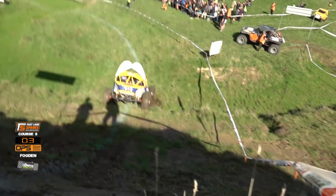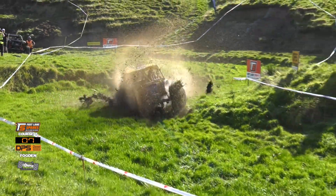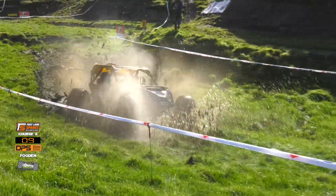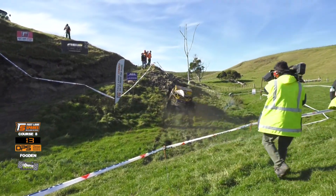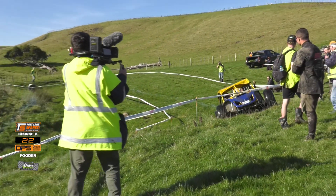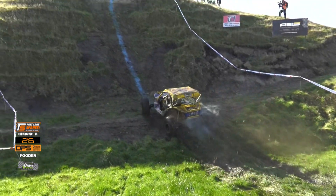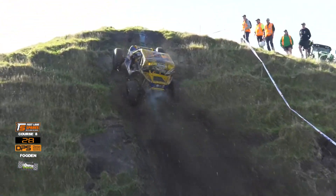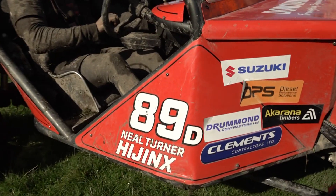First up it is Nathan Fogden and Mike Gibbons. Just have a look at the speed as they attack this bog — it is just full throttle. There's still some line picking to do because over towards the right it's a little bit firmer, and they've got to keep off that off-camber hillside. They've also got to go around that 180-degree turn at the bottom of the course, not hit the flag, and then stop the clock at the top. And that's exactly what Nathan Fogden does. 30.2.